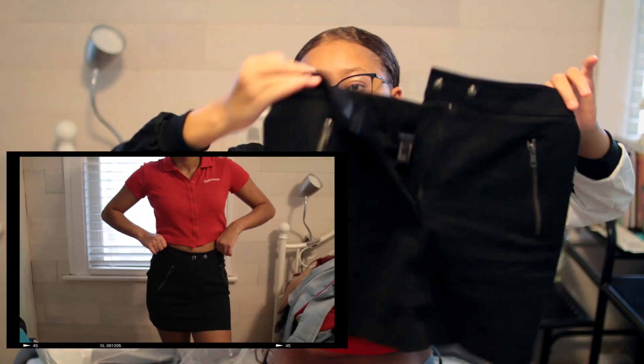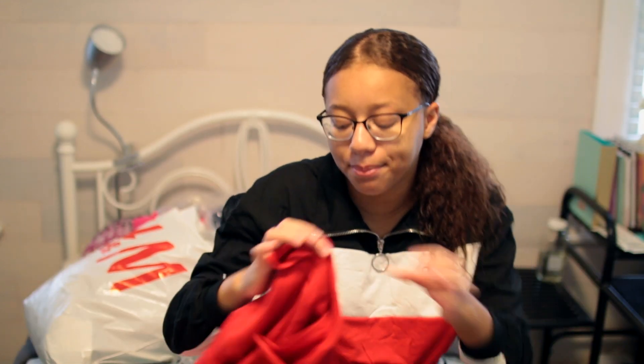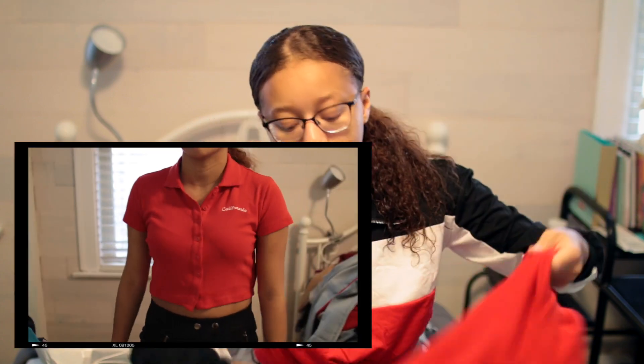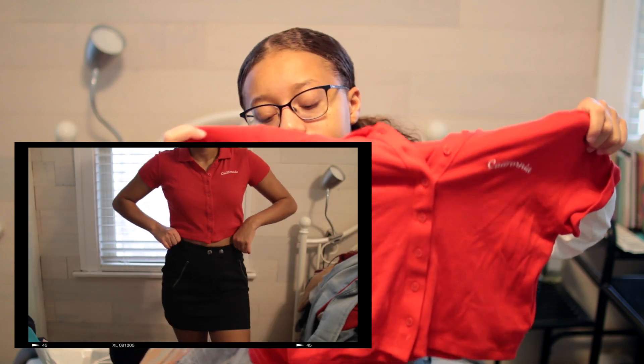The next thing I got is this black zipper skirt — I actually already wore it in an Instagram picture. I paired it with this red shirt that has buttons down and it says California.